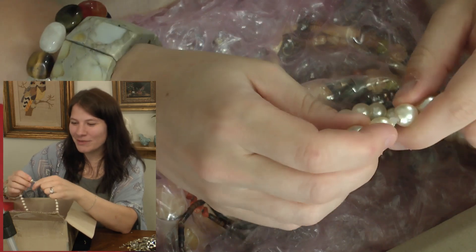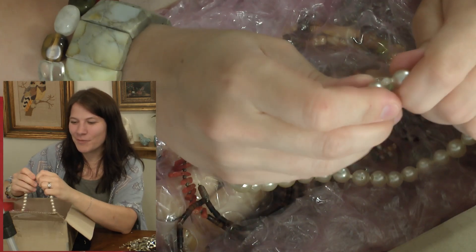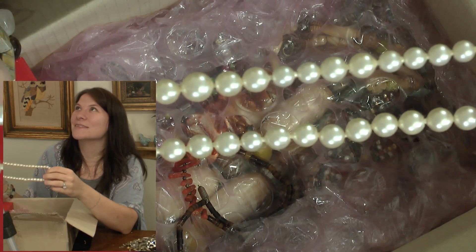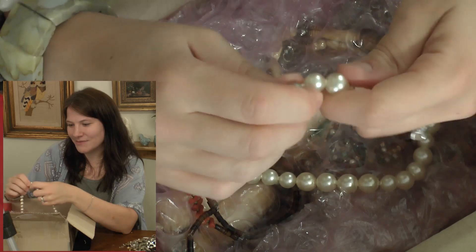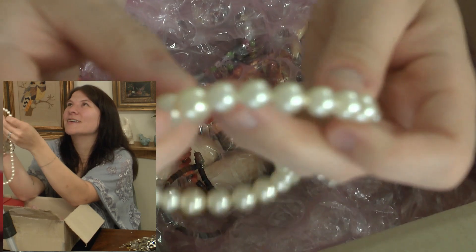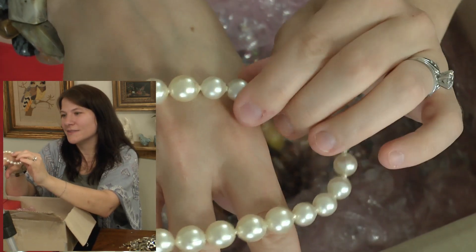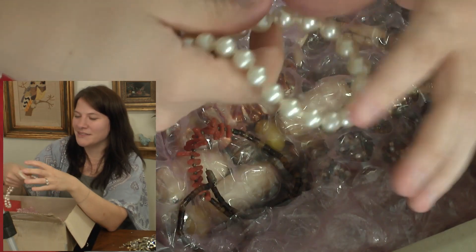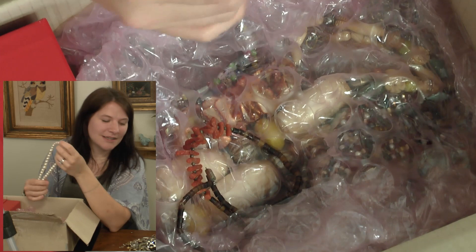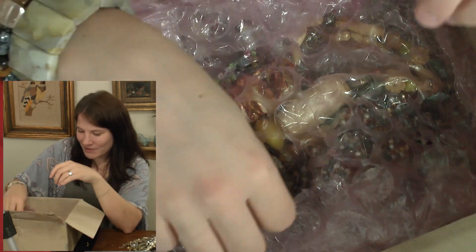Pop beads — blast from the past! Did anybody have these? I had a ton when I was growing up. Are pop beads worth anything? Probably not. My mom actually found hers and gave me some but they're falling apart. These ones aren't doing too well either — the outer coating is coming off in spots. I'll throw it in the craft lot, though I might look it up just in case.